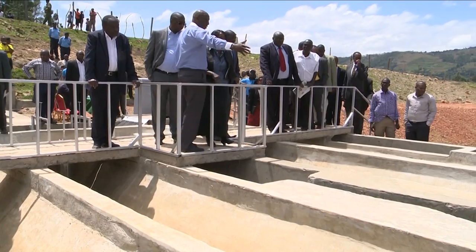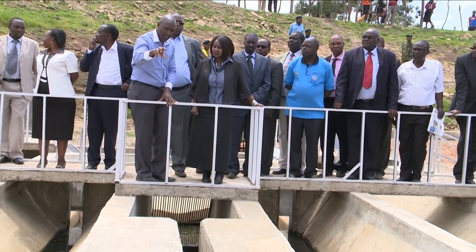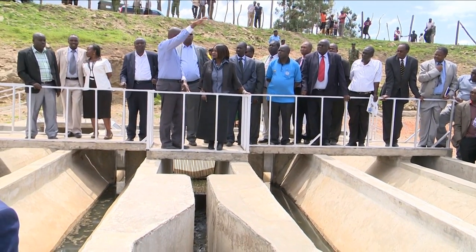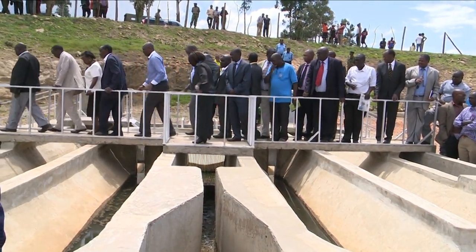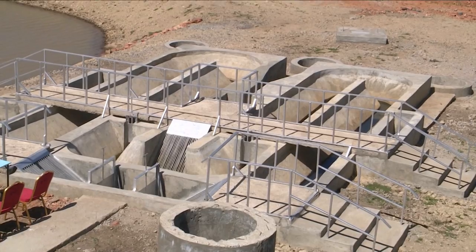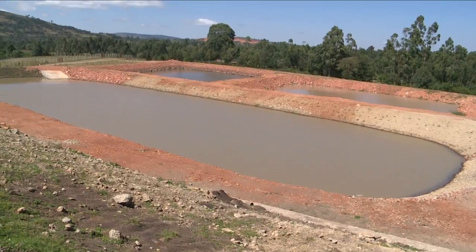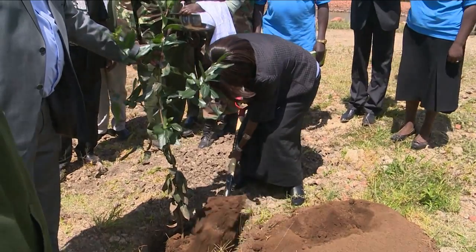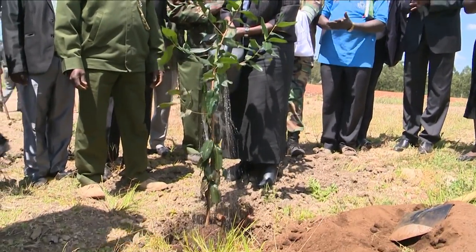There are numerous benefits associated with the construction of this facility. An improved sewer system will most importantly reduce the pollution load into River Nyangores, which is a tributary of the Mara River. At the same time, this investment will contribute to the conservation of the Mara ecosystem, which is shared between Kenya and Tanzania. Pollution is one of the factors that contributes to water hyacinth infestation in Lake Victoria; therefore, completion of this facility will significantly contribute to improving River Nyangores and ultimately Lake Victoria's ecosystem. With the completion of this facility, the sanitation for Bomet town will greatly improve.